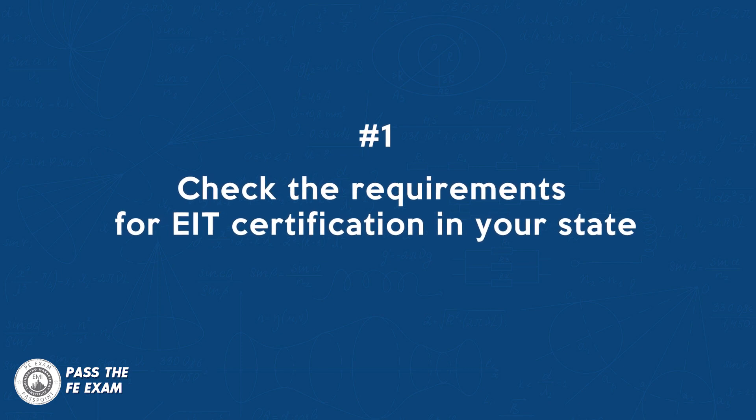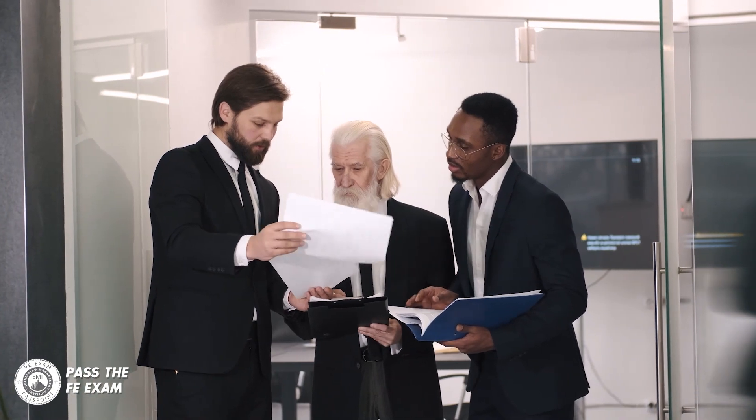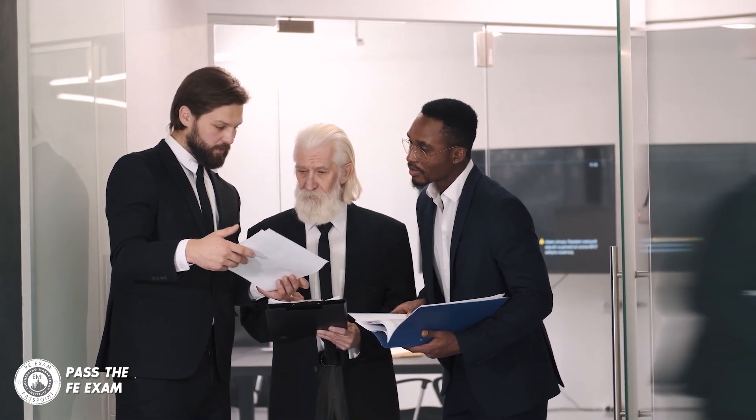Number one: check the requirements for EIT certification in your state. Each state has its own requirements for EIT certification, so it's important to check with your state board of engineering to find out exactly what you need to do. In general, you will need to have a bachelor's degree in engineering from an accredited institution, you'll have to have passed the FE exam, and possibly some engineering experience depending on the state.